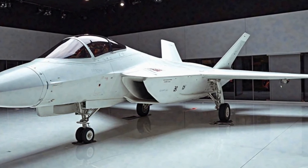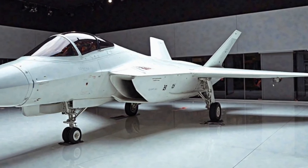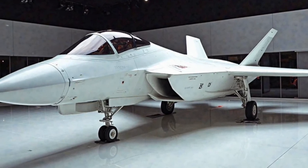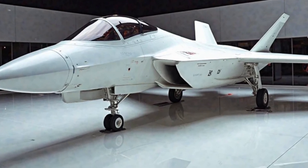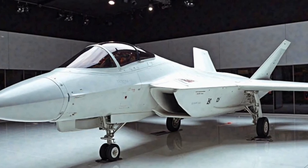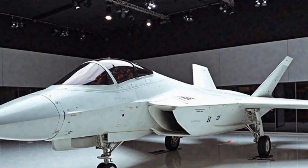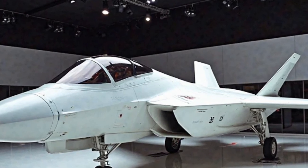One of the most notable advancements is in its avionics and sensor systems. The integration of next-generation radar and sensor fusion technology allows the Raptor to detect and track enemy aircraft from greater distances, significantly improving situational awareness. With these enhancements, the F-22 can now detect stealth fighters like the Chinese J-20 and Russian Su-57 more effectively, ensuring air dominance even in heavily contested environments.